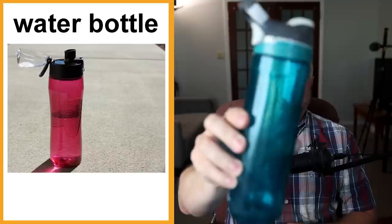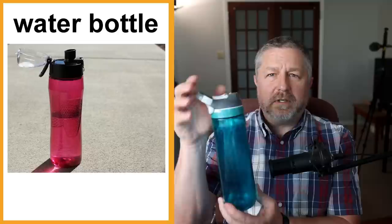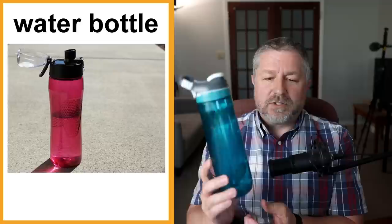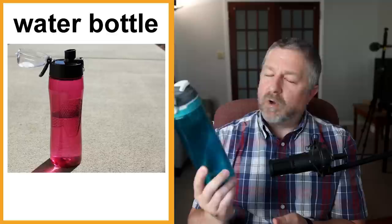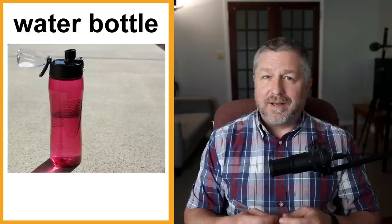A water bottle. I do have a water bottle here. I've started to use one almost every day. It's nice because it has a lid you can flip open when you want to drink, and this one has a lock so it doesn't spill if it falls over. We're supposed to drink a lot of water — that's a healthy thing to do. Having a water bottle is really handy. In English, when you say something is handy, it means it's useful. Water bottles help you stay hydrated.